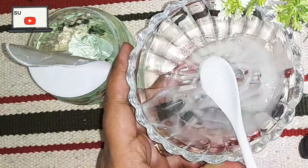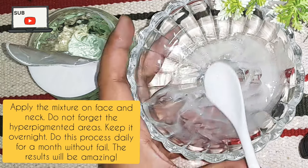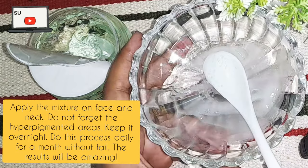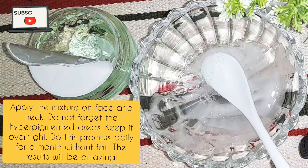What do you need to do? Daily, with no gap — every night, cleanse your face with a good cleanser. If you don't have a cleanser, no problem, simply wash your face with whatever you use. After doing the face wash, apply this mixture and keep it on overnight.